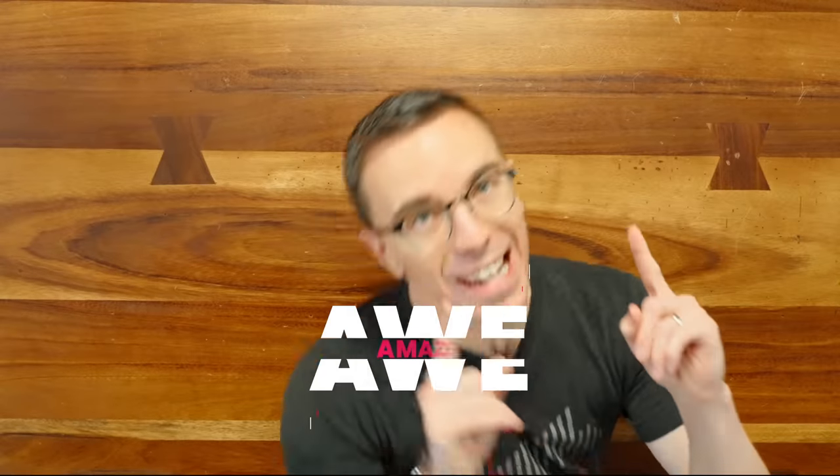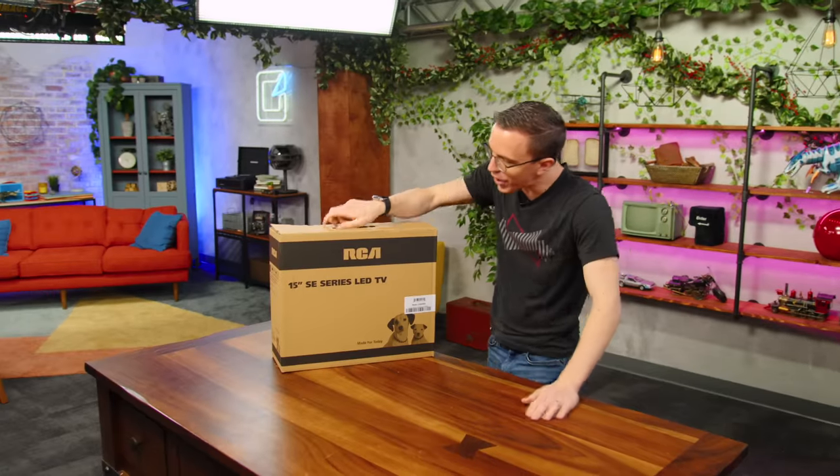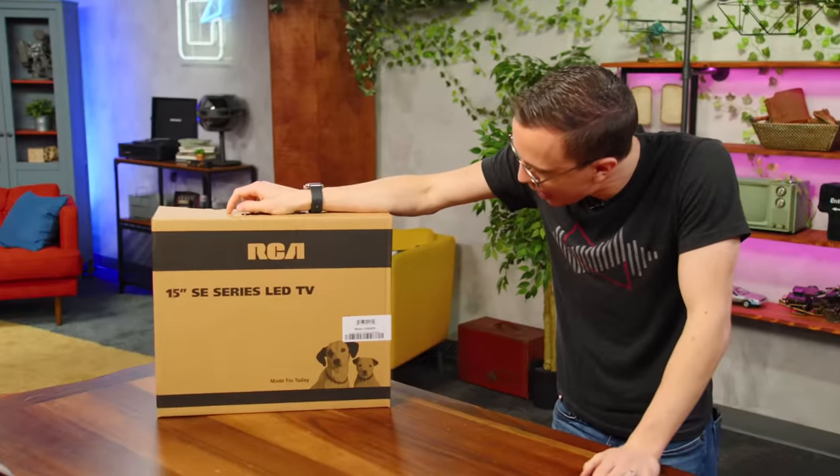Today I am going to shock, awe, and amaze you with some mystery tech. We're going to look at the RCA 15 SE Series LED TV.